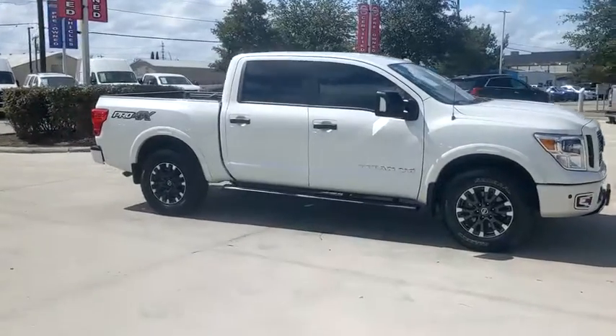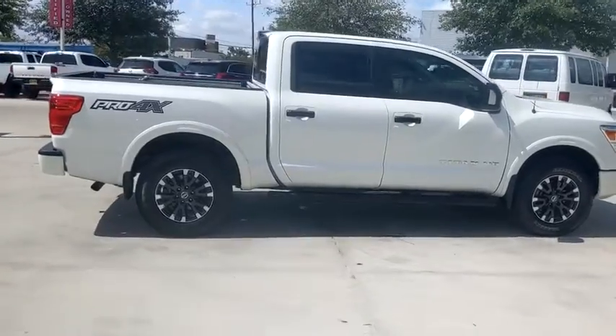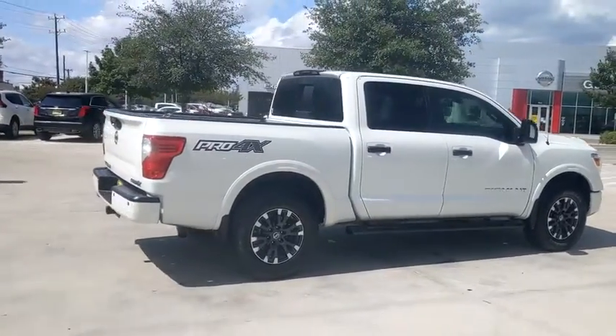Looking for the right vehicle? Check out the 2018 Nissan Titan. The Titan houses the Endurance V8 engine, the largest standard truck engine in its class.